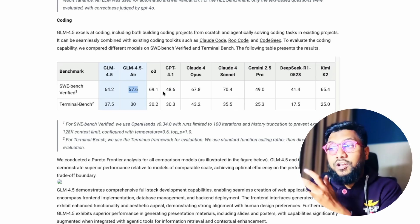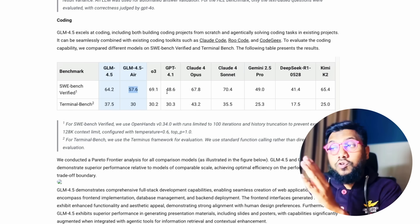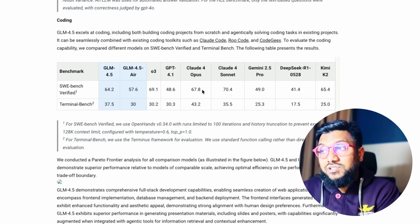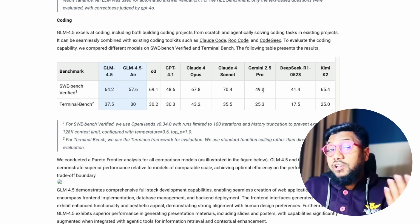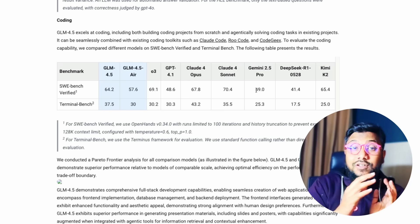For context, GPT 4.1 — the non-thinking flagship model from OpenAI — scored just 48%. Claude 4 Opus scored 68%, Claude 4 Sonnet scored 70%, and Gemini 2.5 Pro, which is a really good coding model, scored 49%. So overall, this is a strong coding model.